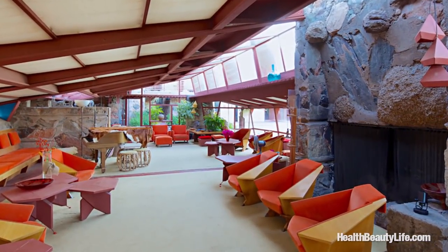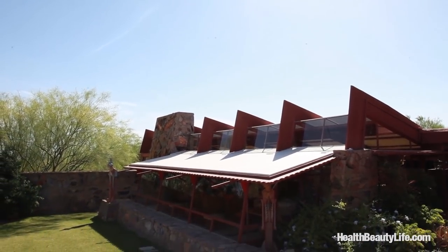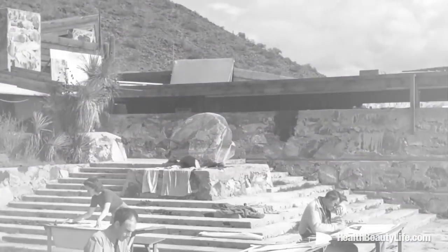Frank Lloyd Wright's architecture was always bringing the outside in. You can feel it right when you walk in — you can see the garden, there are no visual obstructions. This room originally in the early days was redwood and canvas, because Taliesin West started as a desert winter camp. They had very little money and they had to scrimp and scrape, so it was literally camp — redwood and canvas.